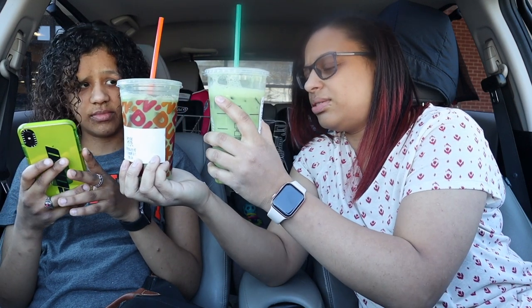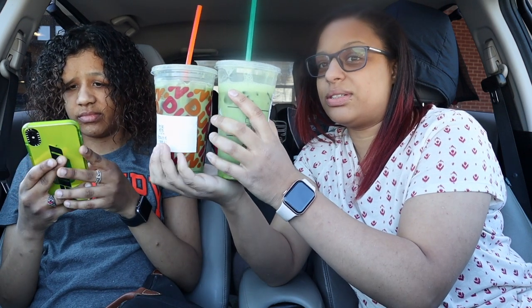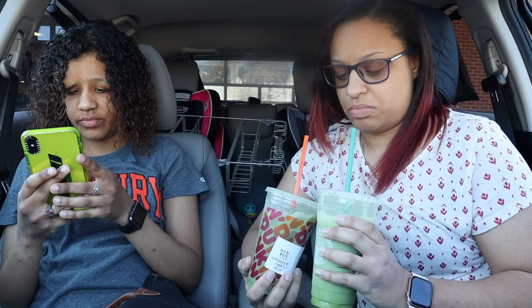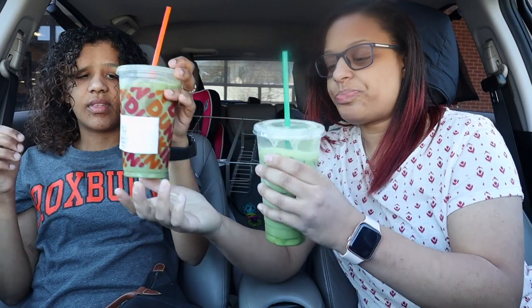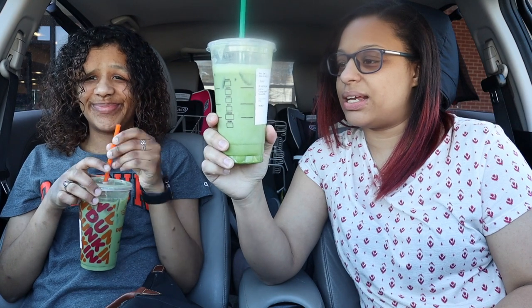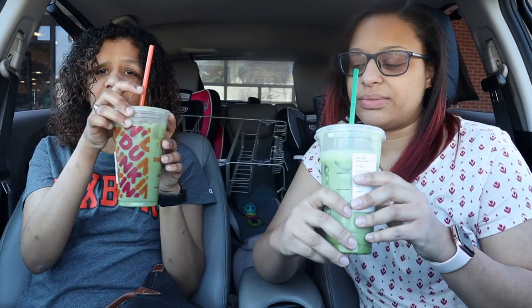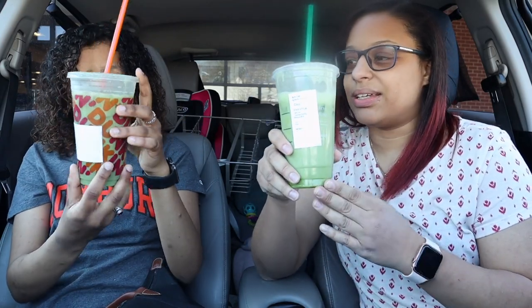These cups look so similar — this is a medium and this is a venti, so basically a large. This is a large and a medium, and I don't know, they look very similar in size. But if you want to be healthier, I feel like you should get this one. It's not like it's bitter, it's just not as sweet, but it doesn't have a bitter taste.